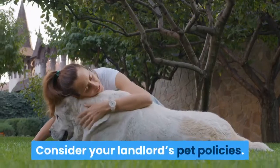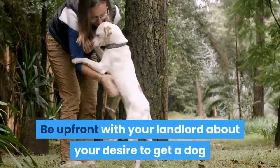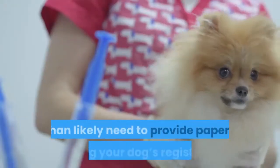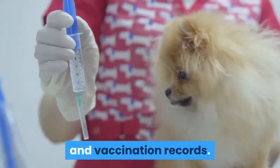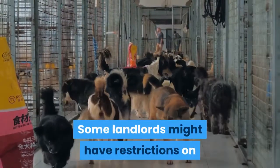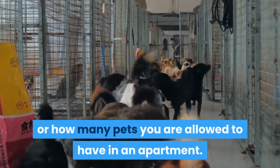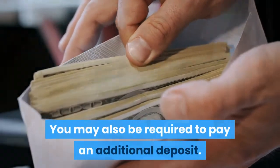Making your apartment dog friendly. Consider your landlord's pet policies. Be upfront with your landlord about your desire to get a dog and ask about their pet policies. You will more than likely need to provide papers proving your dog's registration and vaccination records. Some landlords might have restrictions on which breeds are allowed in your building or how many pets you are allowed to have in an apartment. You may also be required to pay an additional deposit.